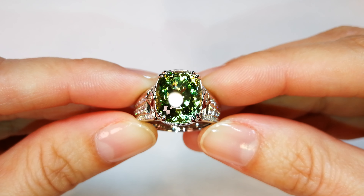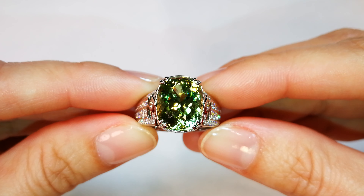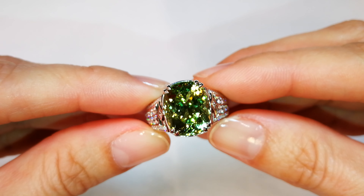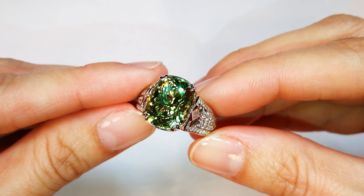I am a big fan of unheated natural Paraiba, and I'll tell you why. If you look at the Tanzanite market going back 20 years, everybody wanted the blue material. But now the pink material is 10 times the price. Why? Because it's more rare.